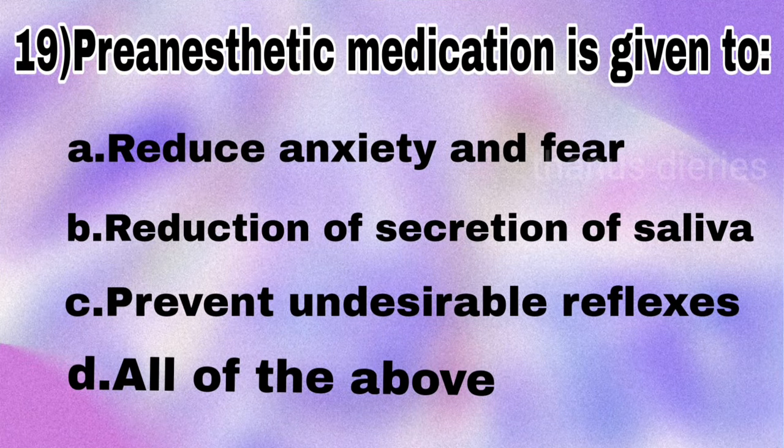Next question: pre-anesthetic medication is given to — reduce anxiety and fear, reduce secretion of saliva, prevent undesirable reflexes, or all of the above? The answer is all of the above.